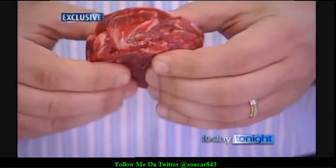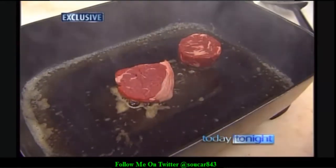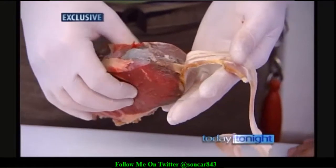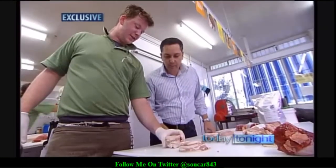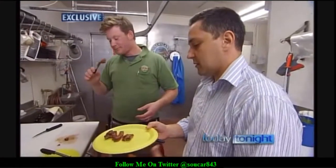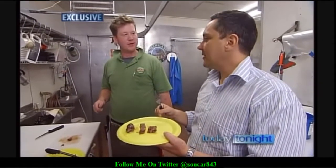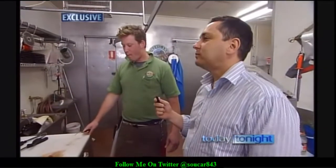Uncooked, it's easy to spot the difference, but cooked is another story. The meat glue one is on the right, the real McCoy on the left. And it's not just beef — pork, lamb, fish and chicken are all stuck back together using this glue. It looks like one piece of chicken; it's unbelievable. On the grill it's even harder to pick. After tasting both, the verdict: I can't tell the difference.